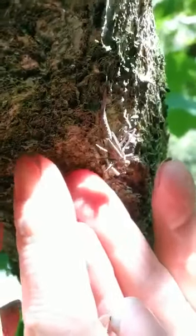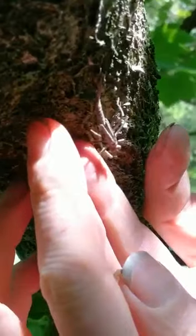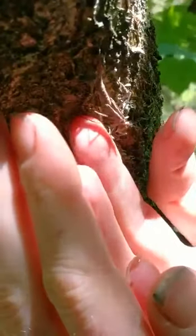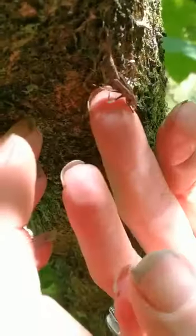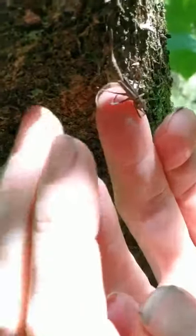Here we go. I'm just going to see because I want everyone to be able to see properly. Oh, you are not going to believe this.